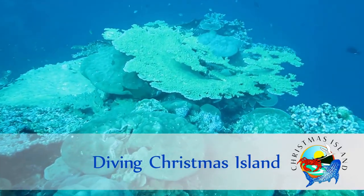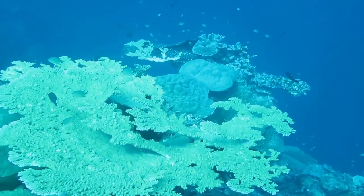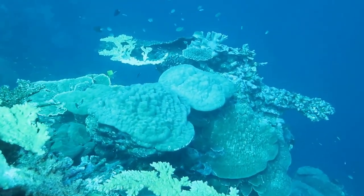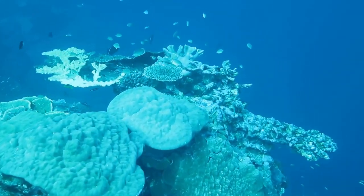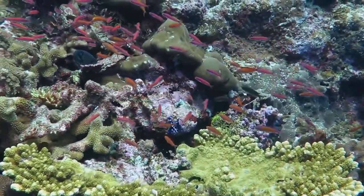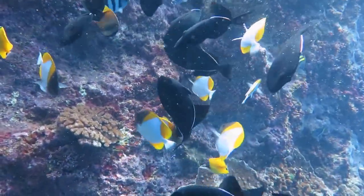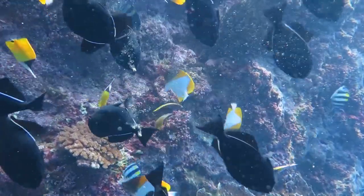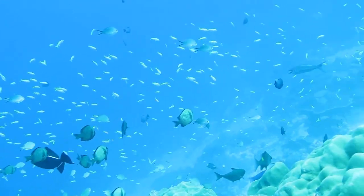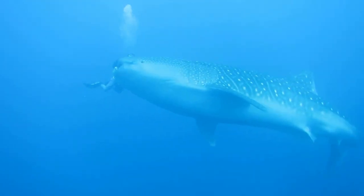Christmas Island is the tip of an extinct volcano. It emerges from the edge of the Java Trench, some 3,000 metres deep. A narrow fringing reef surrounds the island, and beyond that the water plunges to unimaginable depths. The corals in the shallower waters depend on sunlight and the deep water upwellings that supply rich nutrients. This environment provides a home to millions of reef-dwelling fish, and in the deeper water large pelagics and trevally can be found very close to the shore.